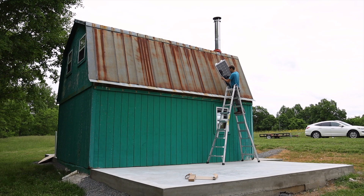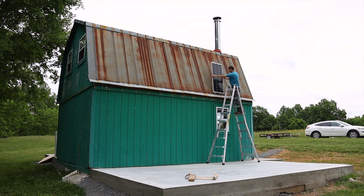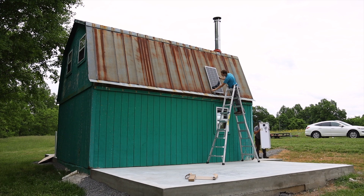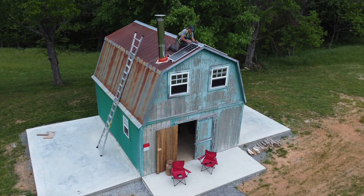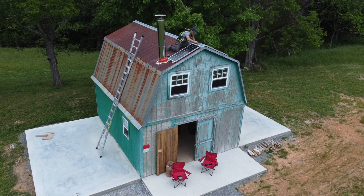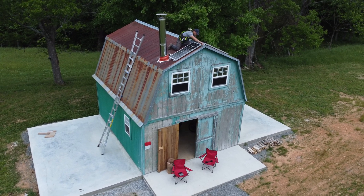We're currently testing four Rich Solar 100-watt monocrystalline panels. We used rare earth magnets to temporarily mount the panels to the metal roof so that we can test various locations and electrical configurations. When we install the final roof and have better data on panel location, we'll finalize mounting design to something more permanent.